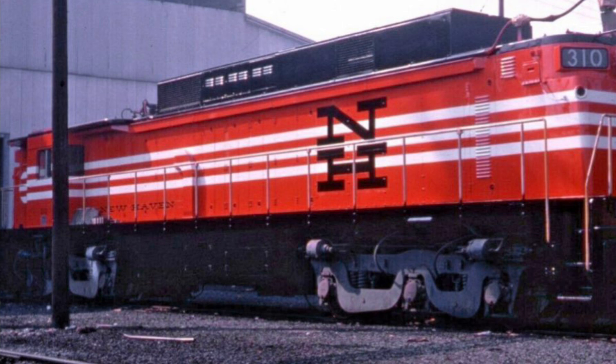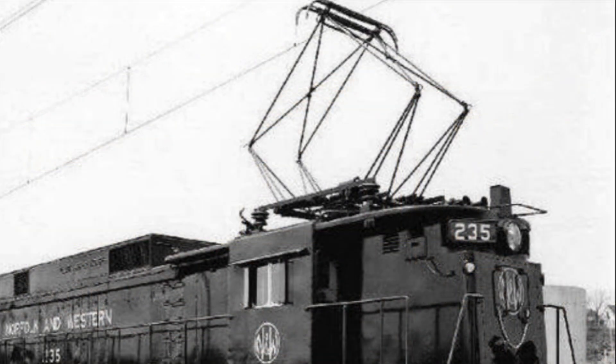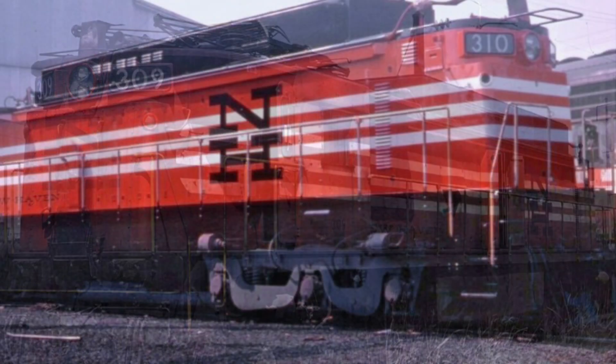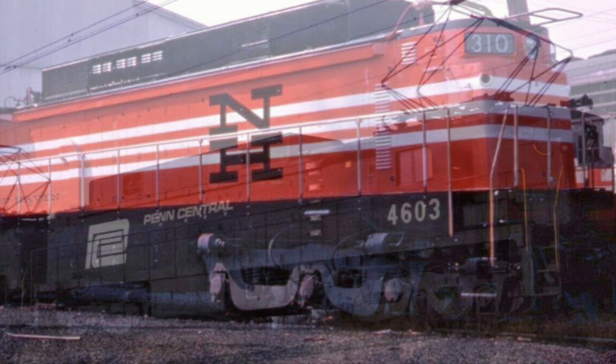Each of the six traction motors was connected to its own individual wheel set. Initially, only the Virginian ran the ELC locomotive, and they had a total of 12 on its roster. After the Norfolk and Western merged with the Virginian, they would number their units 230 to 241. When the New Haven Railroad acquired those units — which would also be how Penn Central got the electric — they would be reclassified as EF4s and renumbered 300 to 310, with a total of 10 on their roster.